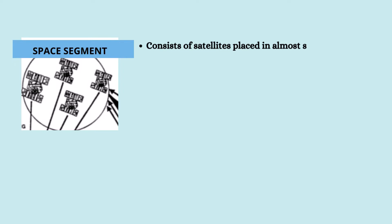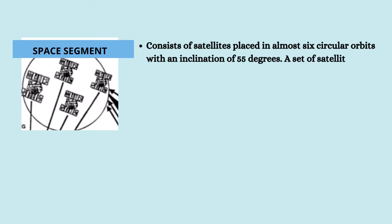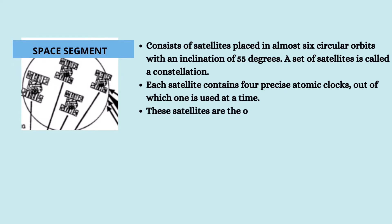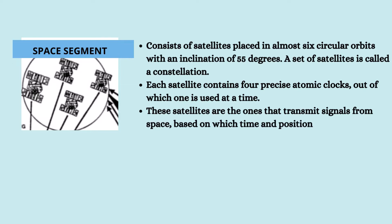The space segment consists of satellites placed in almost six circular orbits with an inclination of 55 degrees. This set of satellites is called a constellation. Each satellite contains four precise atomic clocks, out of which one is used at a time. These satellites transmit signals from space, based on which the time and position of a user is measured.